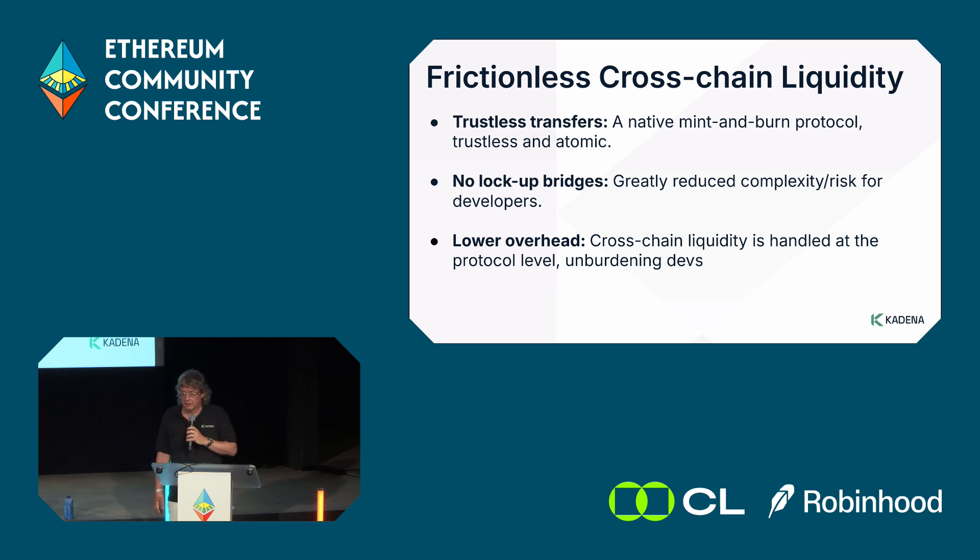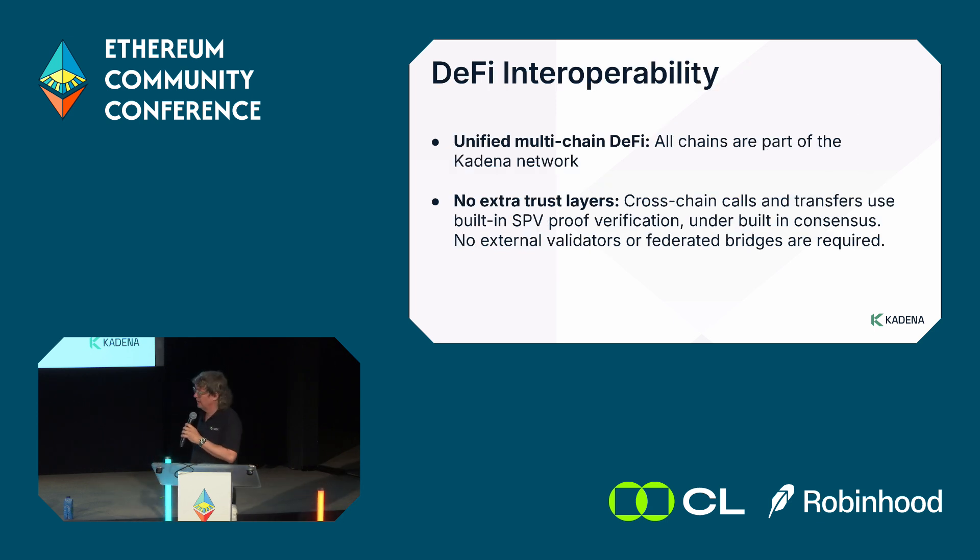This is very good for DeFi and other applications to scale. Since tokens operate as a single token, liquidity pools can easily scale across chains. There's no extra trust layer required, making it possible to massively scale DeFi applications in a fully decentralized, secure, and trustless manner.